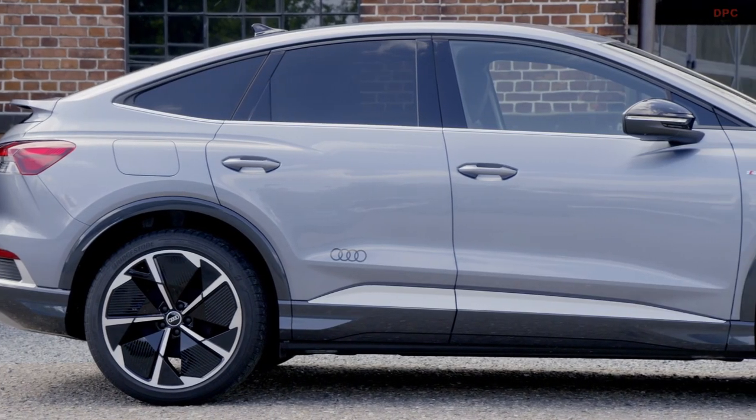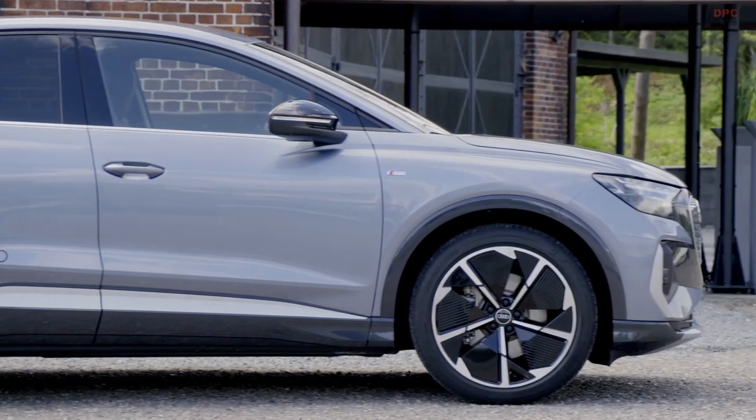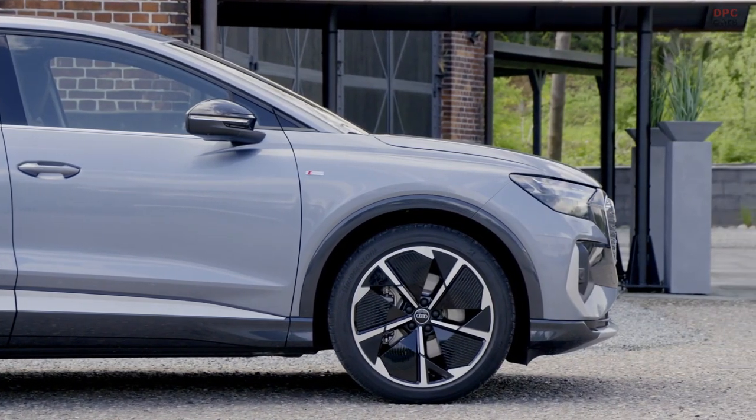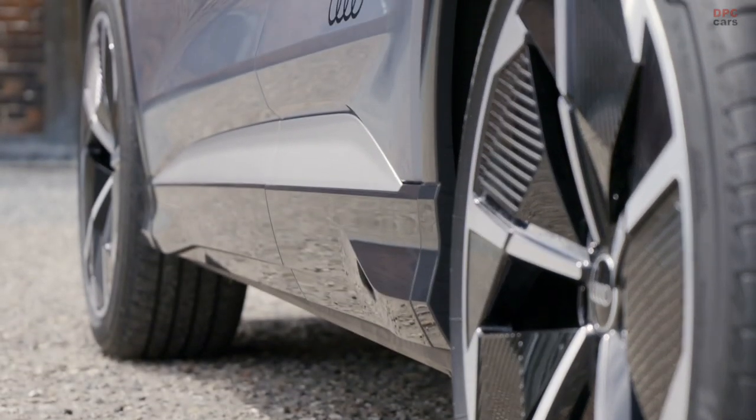The Q4 e-tron is an ace because you cover very good figures, and the main topic of the car is that it's an all-rounder which is a very attractive car for everyone.